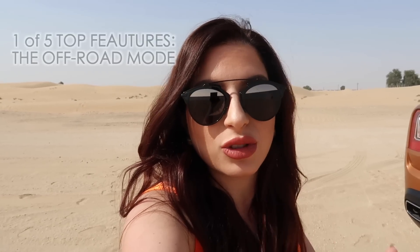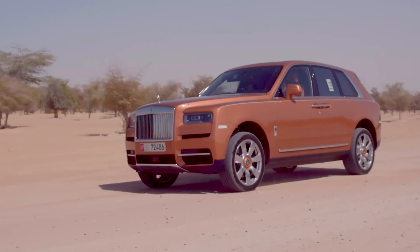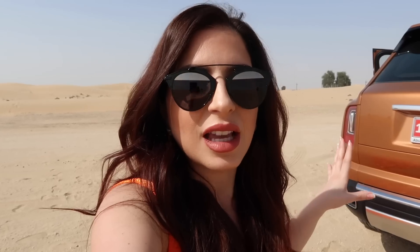As you can see, we are in the middle of the desert shooting with the Rolls-Royce Cullinan and this is so beautiful. So one of the five most amazing features on the Rolls-Royce Cullinan is the off-road mode. That is the reason why the Cullinan is called the Rolls-Royce of all SUVs, because it indeed is.